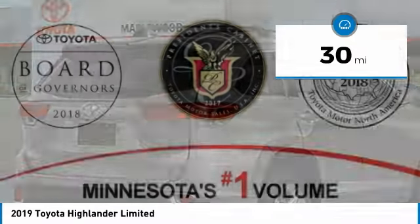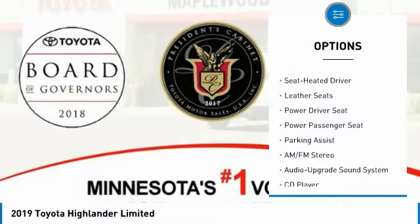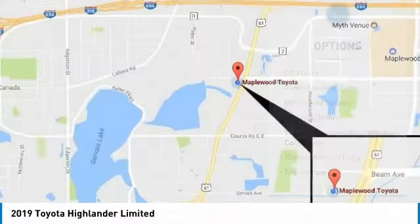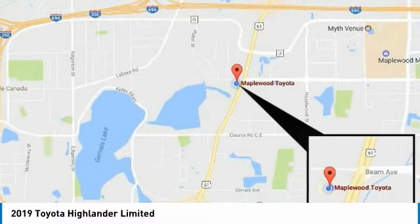Here are some of this vehicle's great options: quad seating, all-wheel drive, navigation system, power passenger seat, anti-lock braking system, traction control, moonroof, Bluetooth wireless data link for hands-free phone, air conditioning, and power steering.